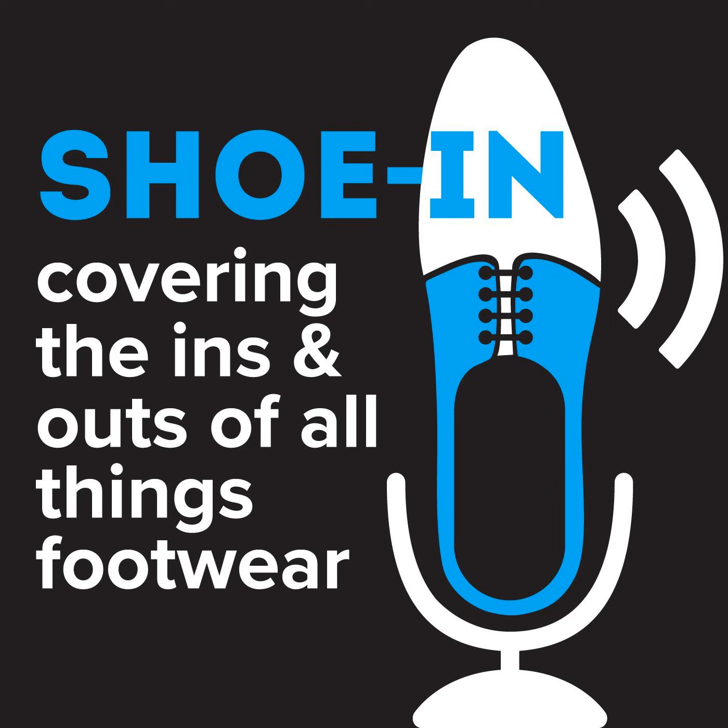Shoe In has been brought to you by the FDRA, the footwear industry's association focused on retail, trade, politics, and fashion, helping create and enhance conversations on all things footwear. For information about FDRA, visit FDRA.org.